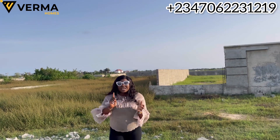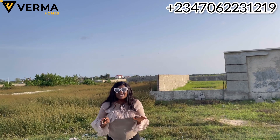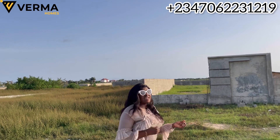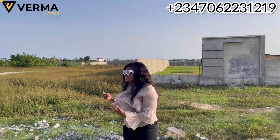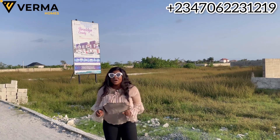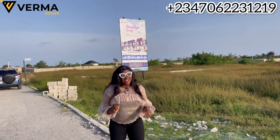We're going to be giving you the gatehouse, perimeter fencing, ground drainage, and 24/7 electricity — we guarantee at least 18 hours of electricity right here at Brooklyn County. You're also going to have a recreational center and a kids' playground. All the estates along this corridor are luxury estates, and that is why you should be rushing on this offer right now.